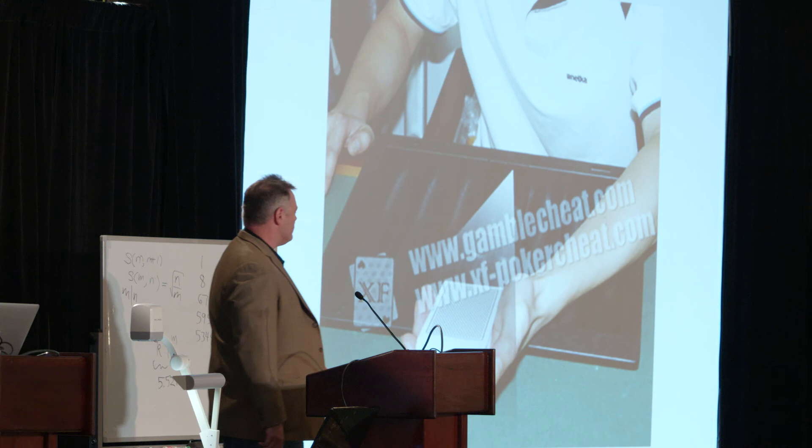Incidentally, we're having a little poker game up in my room later on tonight — you guys are more than welcome to drop by. I'm Jason England. This has been my talk. Thanks a lot.